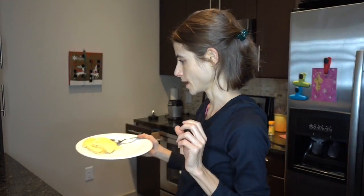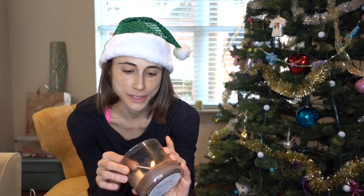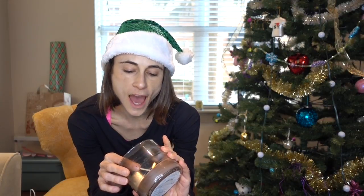I just made myself some scrambled egg beaters and I'm going to have some toast. I'm watching Ernest Saves Christmas on Netflix and then I'm going to go check the mail.